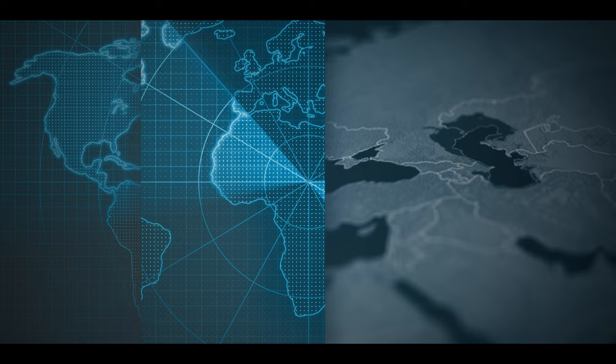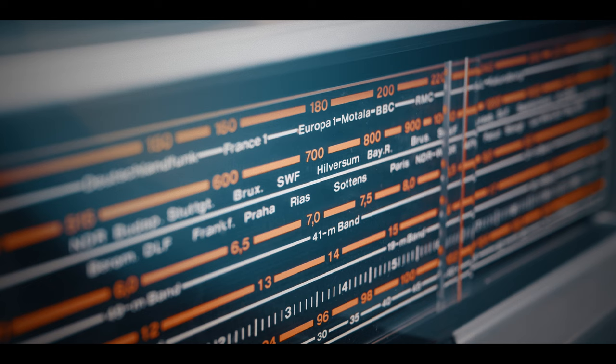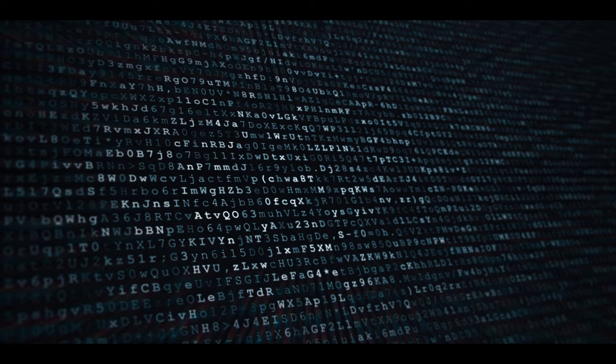During World War I, the recently invented radio changed the face of warfare by allowing battlefield commanders to communicate at instant speed, coordinate their attacks, or adapt their responses in real time. The use of radio meant that it was relatively easy for enemies to intercept transmissions, and so it was vital to develop a secret language to make messages accessible only to those familiar with the language or code.